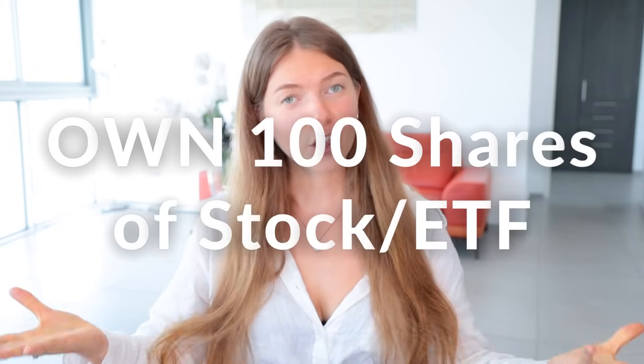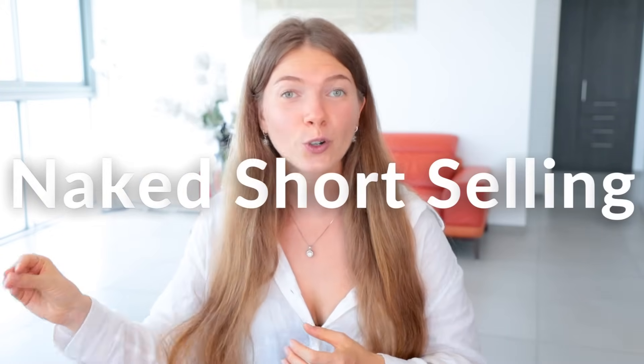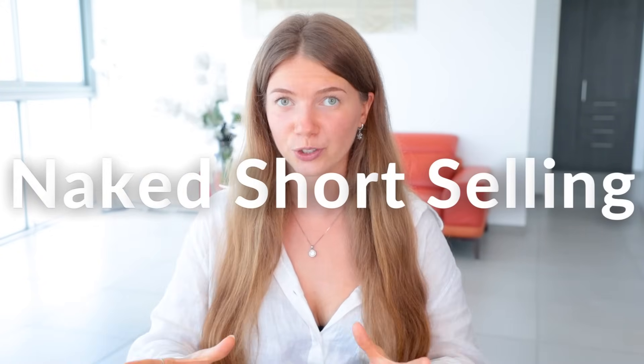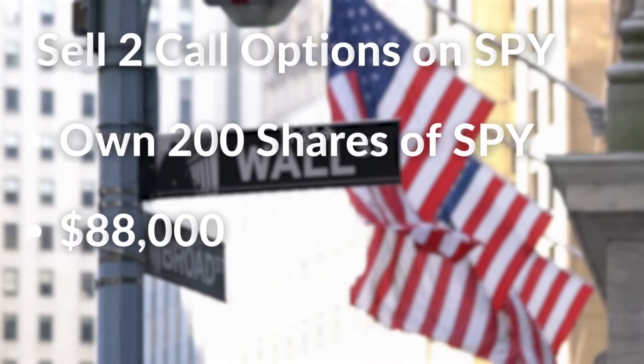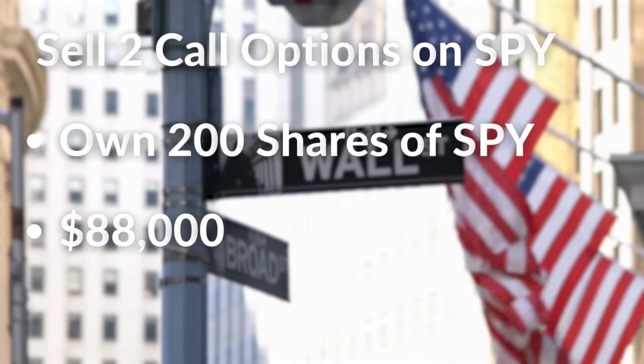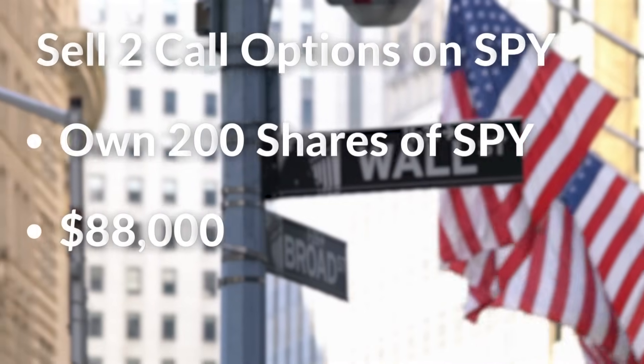For example, if you want to use covered calls to generate extra cash, for each call option that you sell you must own 100 shares of stock — otherwise you'll be doing what's called naked short selling, which is very dangerous. If you want to sell two call options against SPY, you need to own 200 shares of the ETF. Given that the price of the ETF is around $440, you need to have the equivalent of $88,000 in your account. The same goes for cash-secured puts. A cheaper ETF would require a lot less capital to use these strategies.